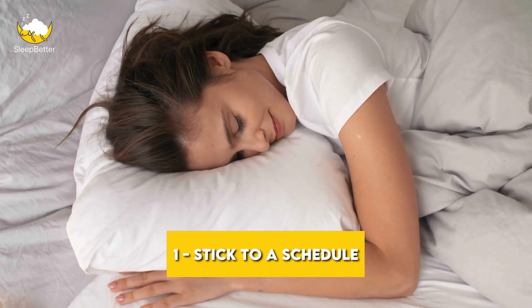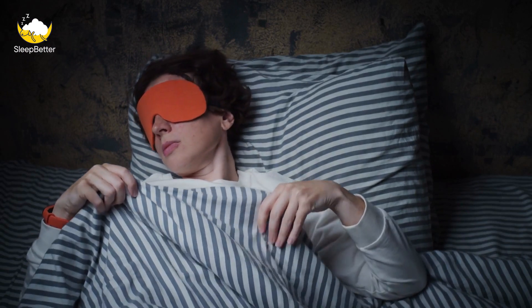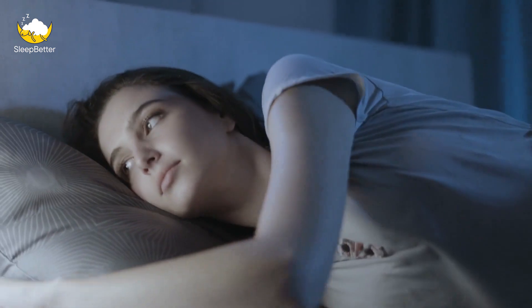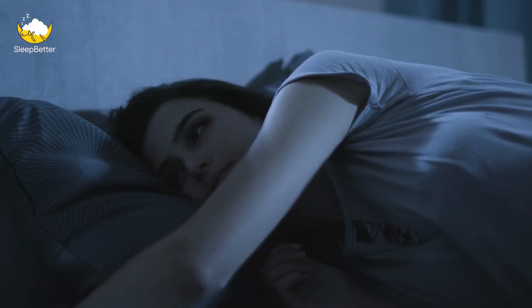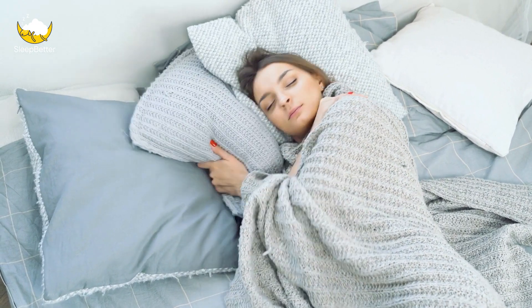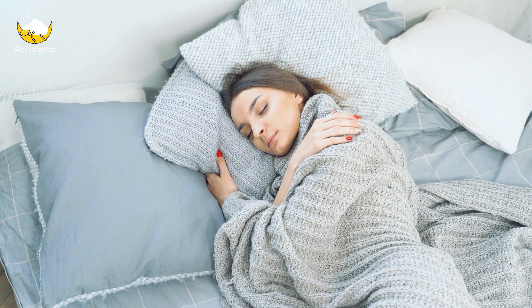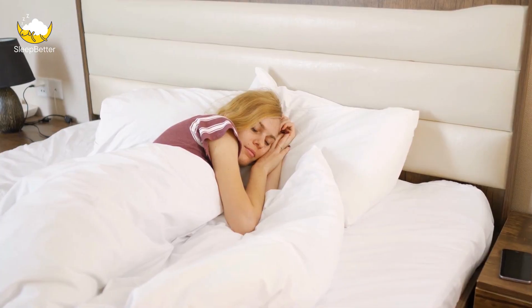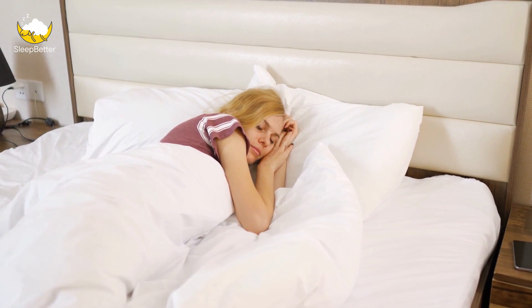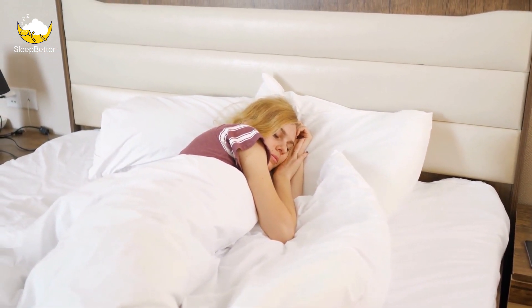Tip 1: Stick to a schedule. One of the most important things you can do as a shift worker is to maintain a consistent sleep schedule. This means going to bed and waking up at the same time every day, even on your days off. By sticking to a schedule, you're helping your body establish a rhythm and routine, which can make it easier to fall asleep and stay asleep. It's important to find a schedule that works for you. If you work night shifts, you might need to sleep during the day, so you'll need to adjust your schedule accordingly.